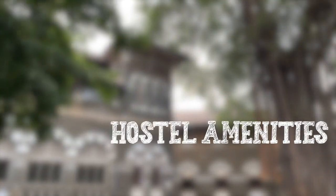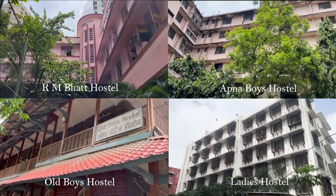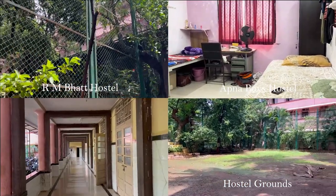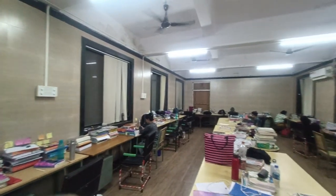Within the campus, the institute's hostels provide a home away from home for students. These living spaces are designed to offer comfort, convenience and a supportive environment for students to flourish academically and socially. For undergraduates, the campus offers three boys' hostels and a girls' hostel. The hostels are equipped with reading room and gym facilities.